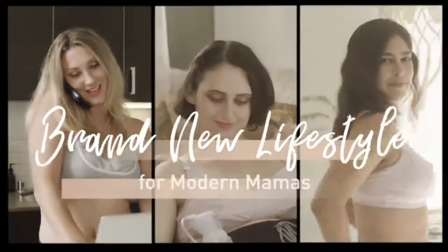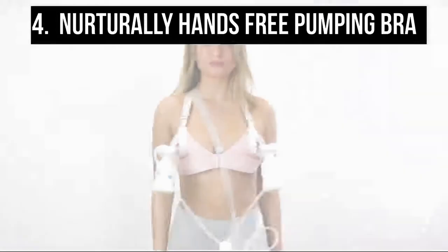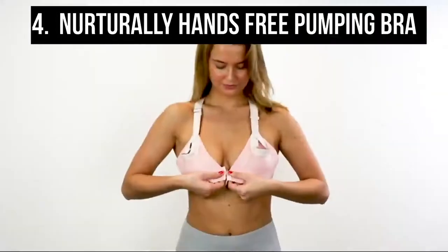Don't worry about spilled milk anymore. The cross-opening design allows for easy breast shield insertion and removal — no need to detach the breast shield from the bottle.